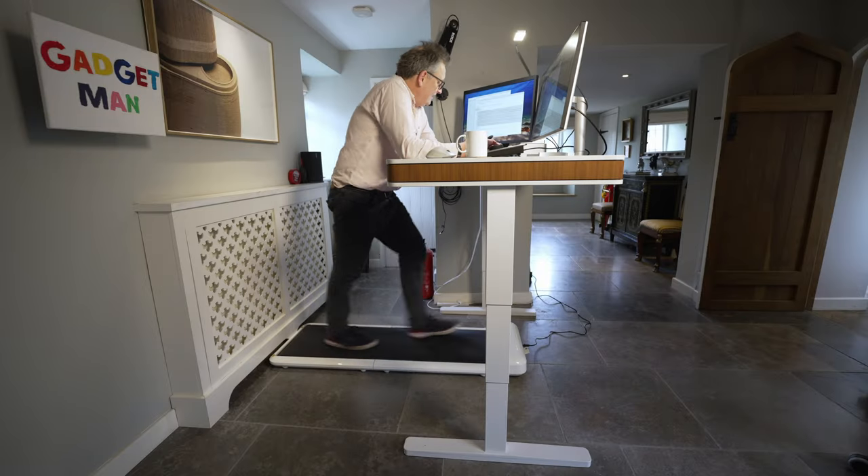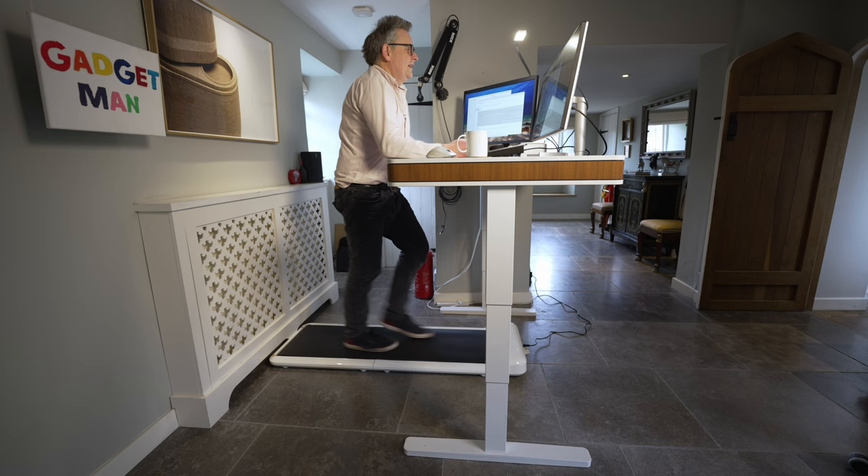I'm 57 and quite unfit. I don't get enough exercise and at this rate I'm going to have my first — and very probably my last — coronary before I hit 60. So I decided to do something about it and bought myself a desk treadmill to try and get fitter and lose weight. It's been a total revelation, and these are the three reasons why I think desk treadmills — and in particular the walking pad — are an absolute winner.